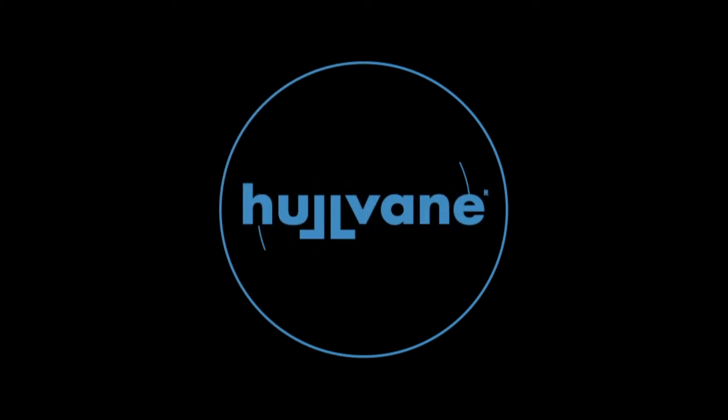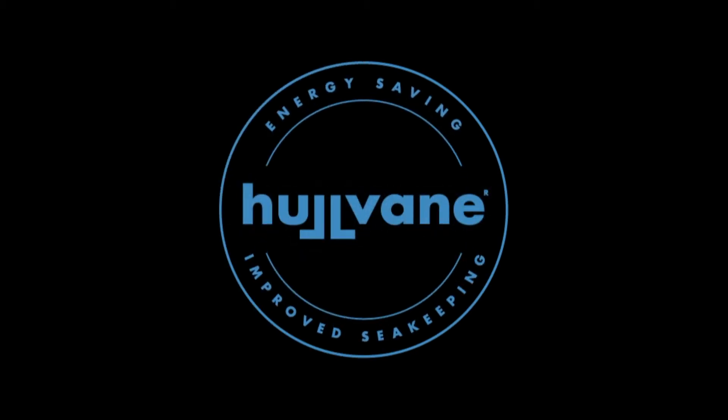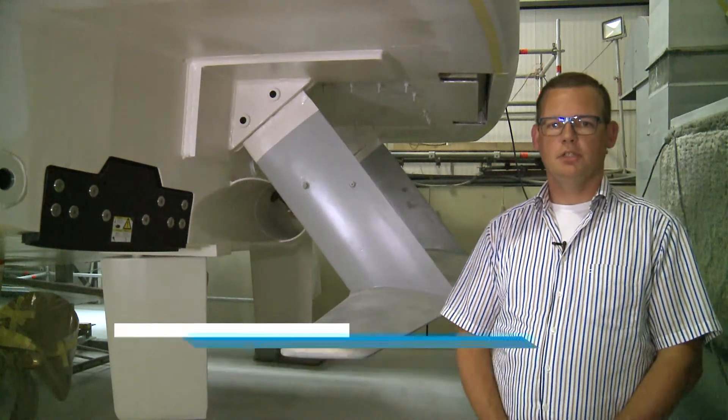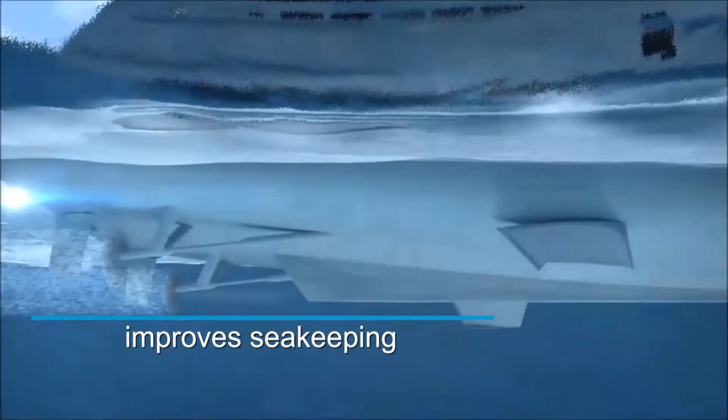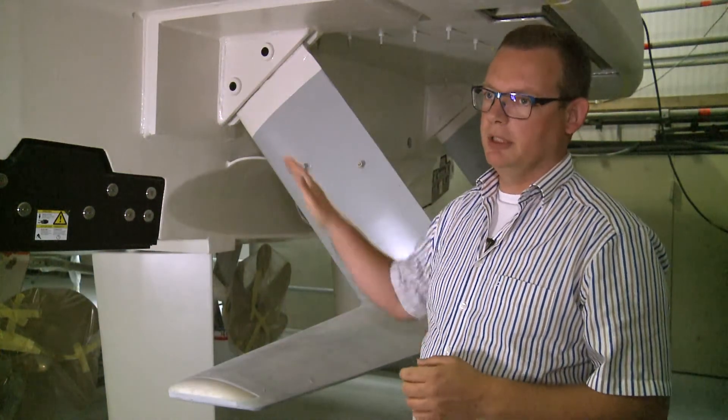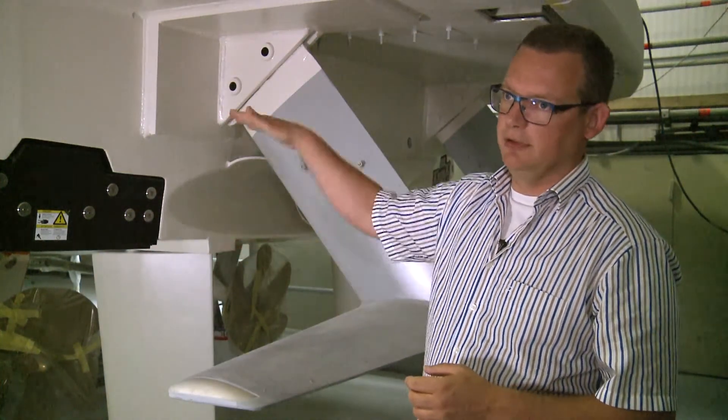The hull vein is, as we call it, a spoiler under the boat. It reduces the fuel consumption, it decreases the stern wave and increases the comfort at sea. For that we use the vertical force, and this vertical force dampens the pitch motion of the vessel, both in pitch and also in heave.